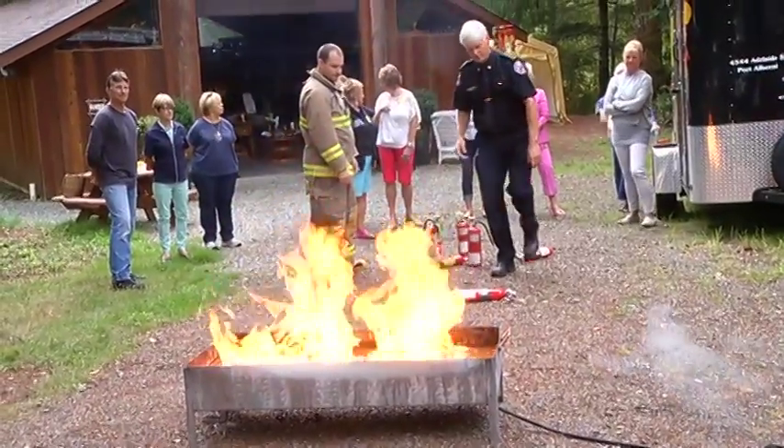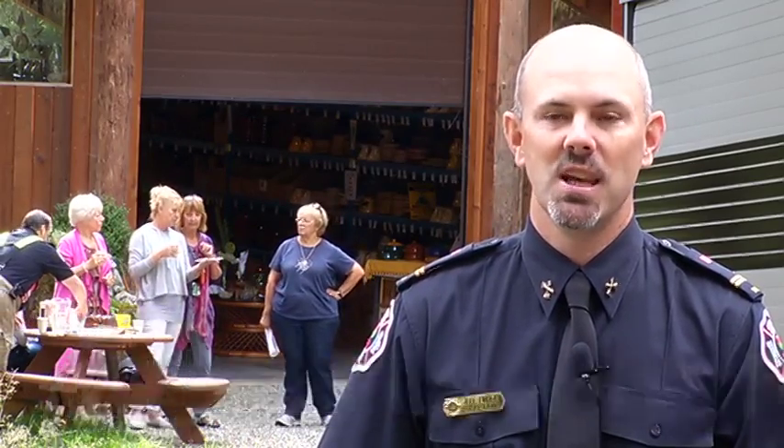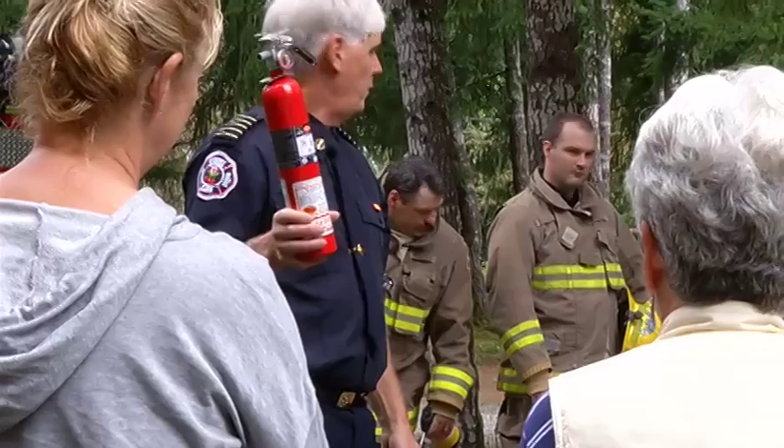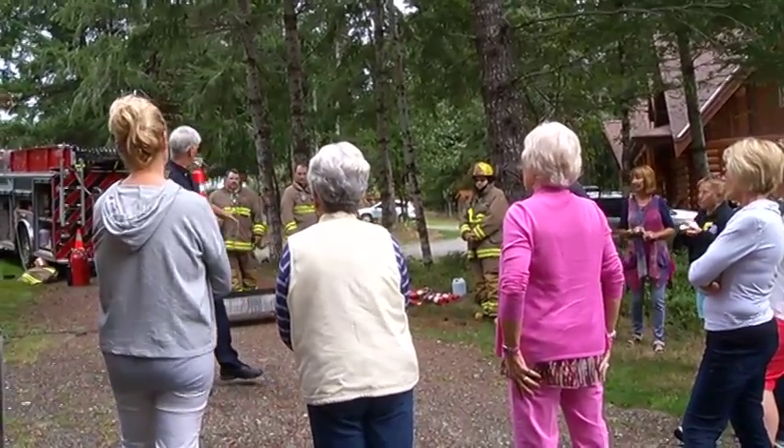I think everybody learned something today. A lot of people have a fire extinguisher at home, but they say they're not familiar with it, they've never used it, don't know how to use it, so it's good to educate. People are surprised how much they really do not know about fire extinguishers, and how long they last — or don't last, actually.